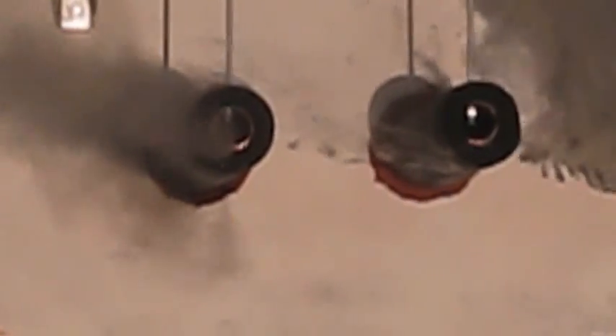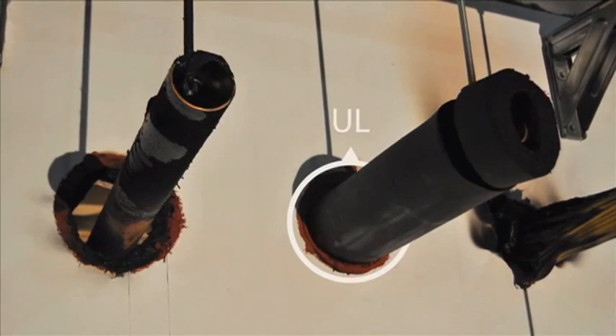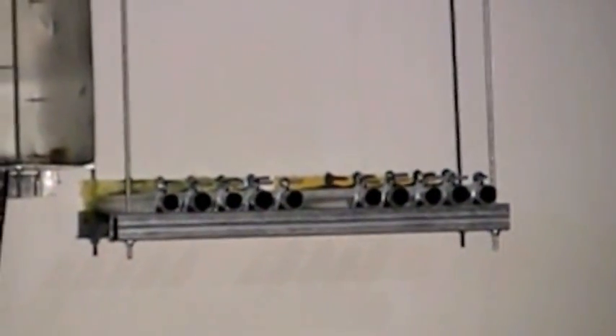Attention to detail is critical. In this scenario showing a copper tube, the installations are identical with the exception of the insulation material. Use of the non-compliant insulation results in rapid spread of fire and smoke and demonstrates the importance of matching every detail to the listed system. Even materials with respectable fire properties will not hold up if used inappropriately.